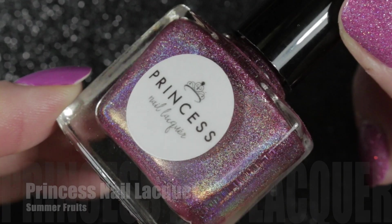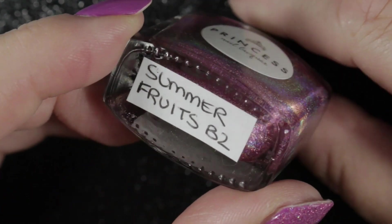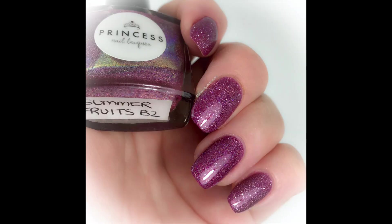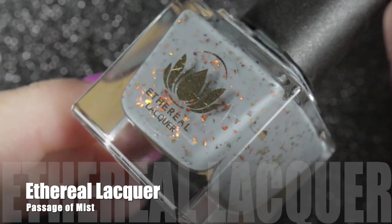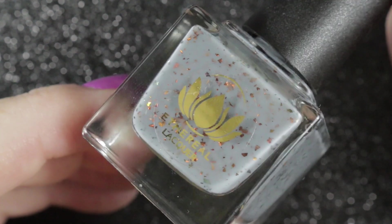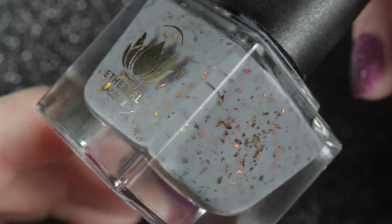I was lucky enough to get some nail mail from the lovely Louise Loopy Frog in August. First, this beautiful Princess Nail Lacquer called Summer Fruits, which she picked up for me — she knows I love pink holographics and Princess Nail Lacquer polishes, and I really enjoyed wearing this one. It has glitters and flakies in it and is absolutely beautiful. She also sent me this lovely Ethereal Lacquer called Passage of Mist. She knows I love greys and flakies, and I think this colour combination is really beautiful — I'm looking forward to wearing this one soon.